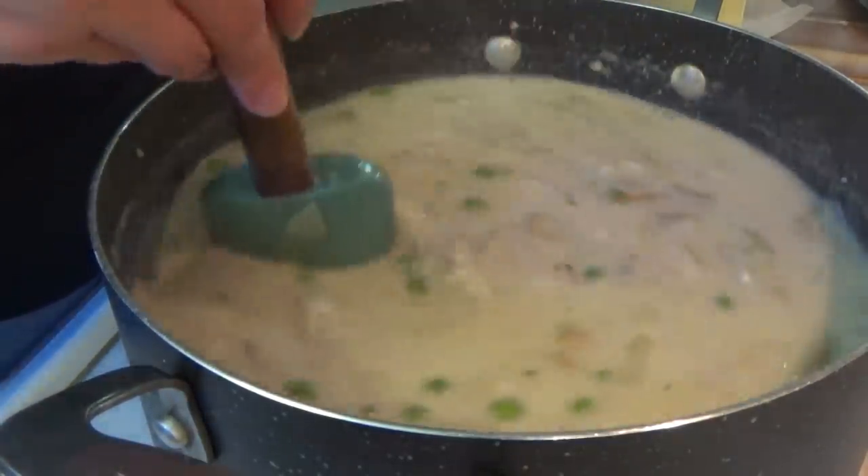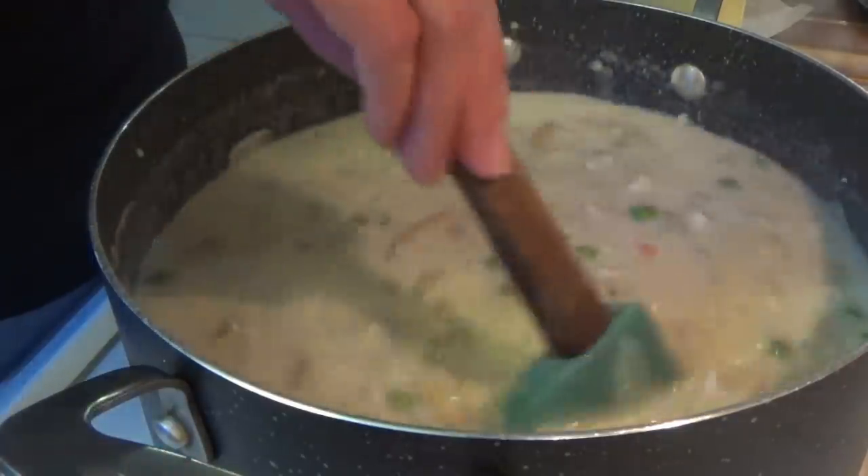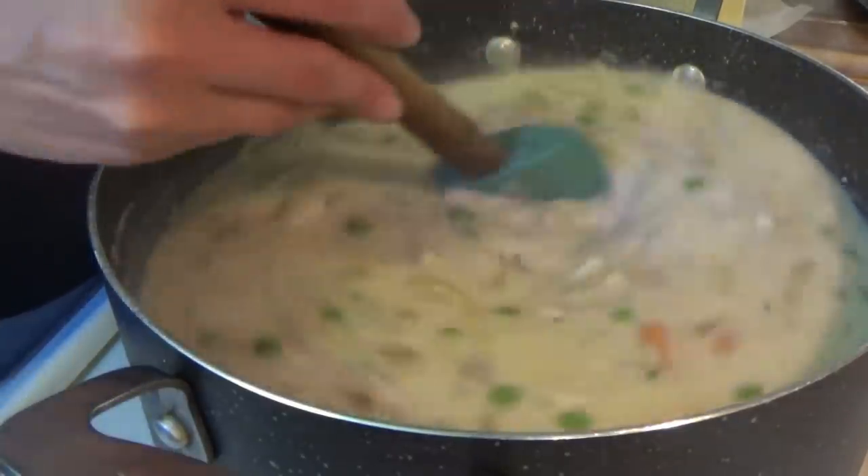Once we get the dumplings in, we put a lid on it and it cooks for 15 more minutes to cook the dumplings, and then it's ready!